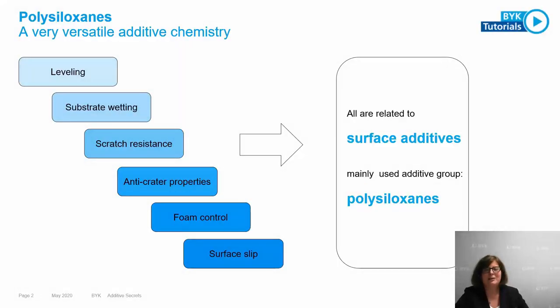Polysiloxanes are very versatile additive chemistry. A lot of properties are related to surface additives, and the mainly used additive group are polysiloxanes. That includes leveling properties, substrate wetting, improvement of scratch resistance, anti-crater properties, foam control by choosing the right additive, and surface slip — or as we call it, reduction of COF.